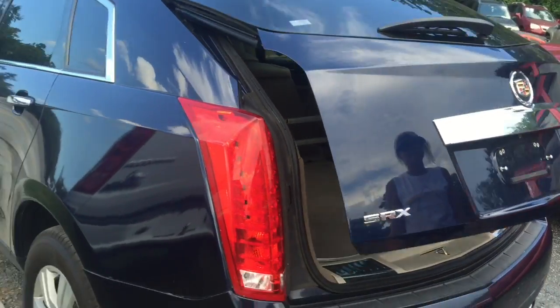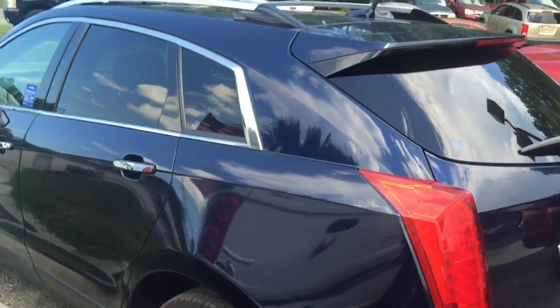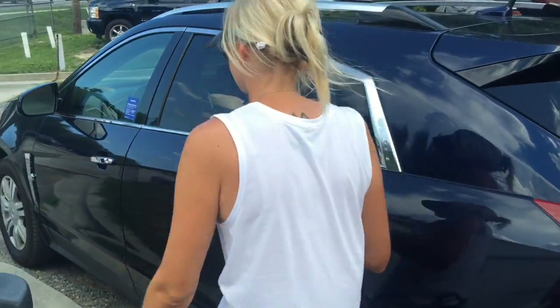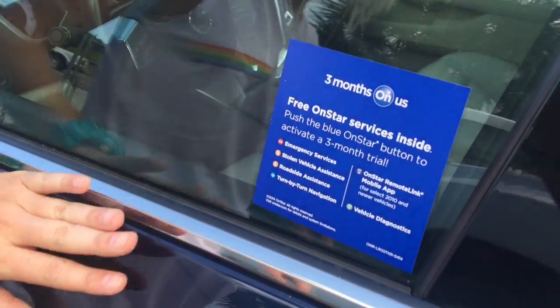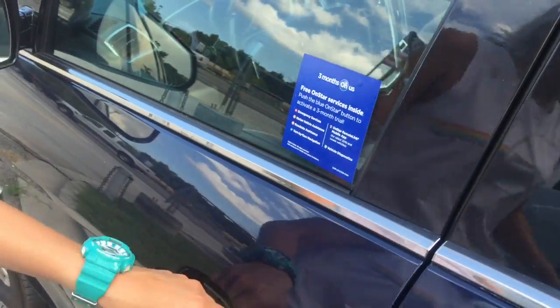That's a nice car, that's a good looking car. Priced under the market. Let's look inside. And also, on top of our good deal, we got three months of OnStar on us, all free.